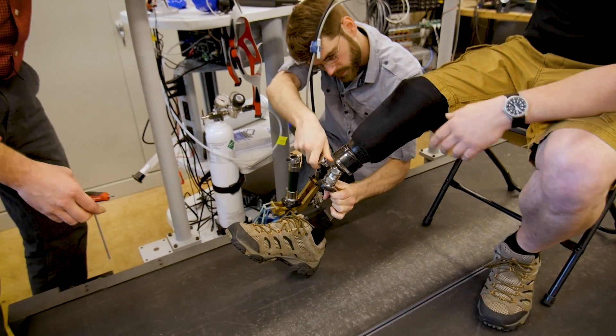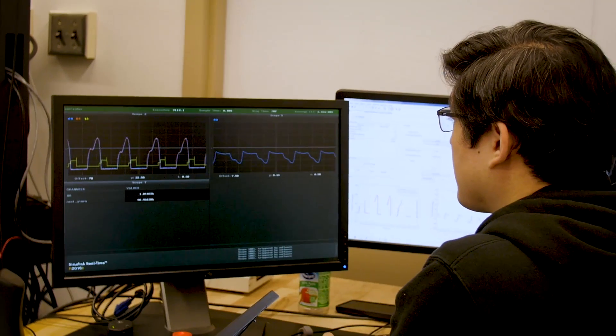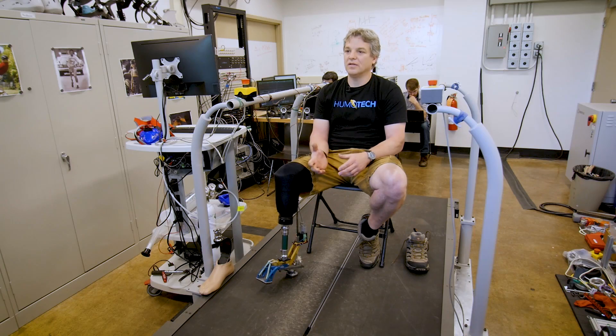Our focus with the emulator has been to explore how different passive behaviors affect how the patient responds, how it affects their mobility. I would come in and they would try different tests on me.